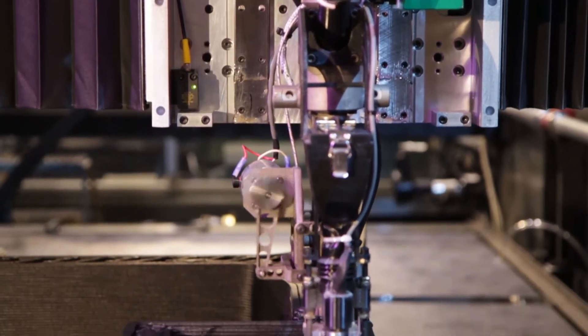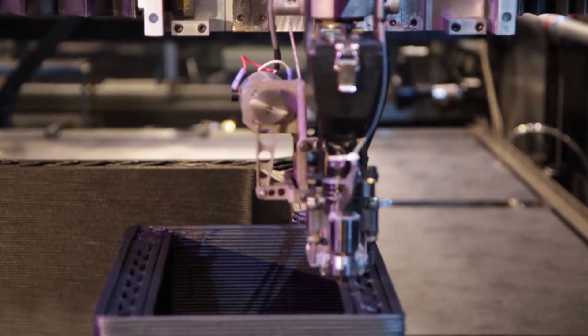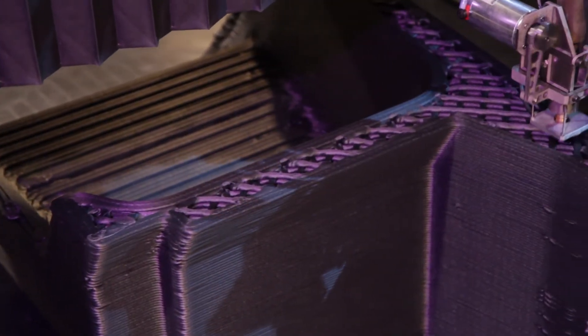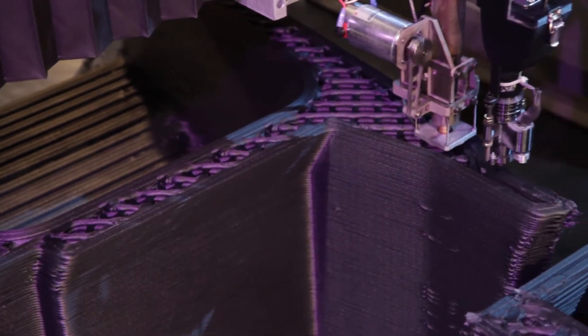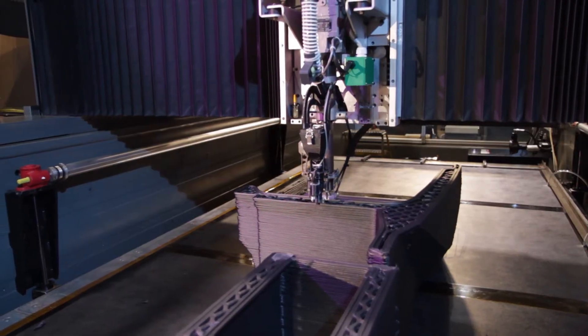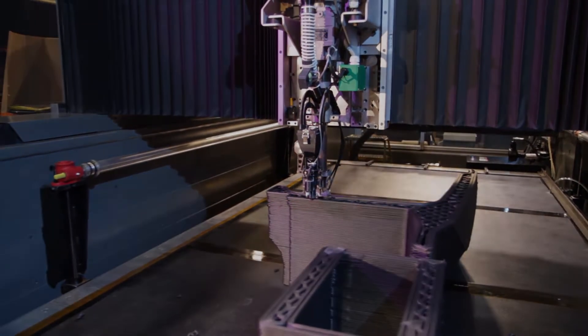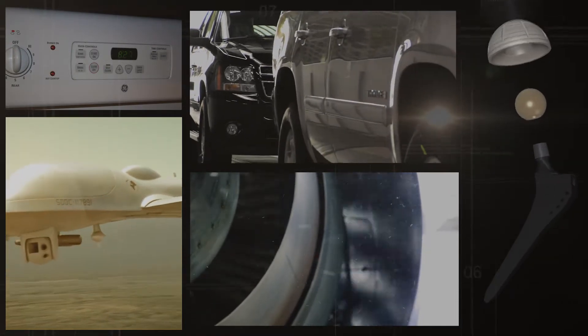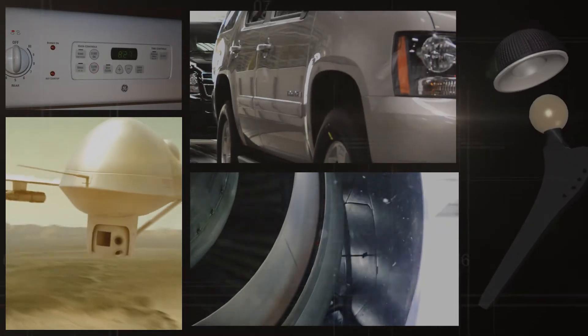The big area additive manufacturing machine, called BAM, operates between 200 and 500 times faster, making parts 10 times larger than current additive manufacturing machines — capabilities that have big applications for a wide variety of industries, in addition to automotive, including aerospace, appliance, and robotics.